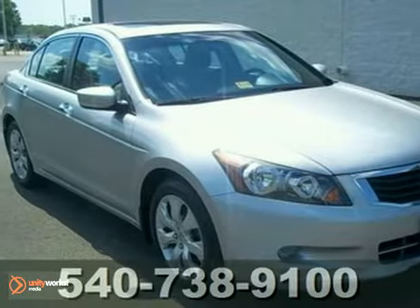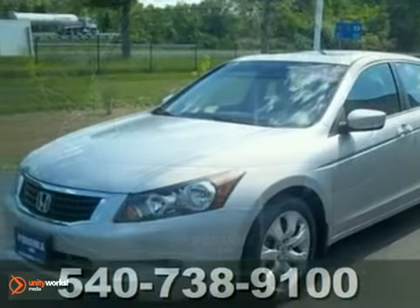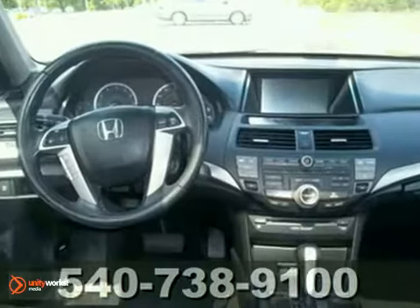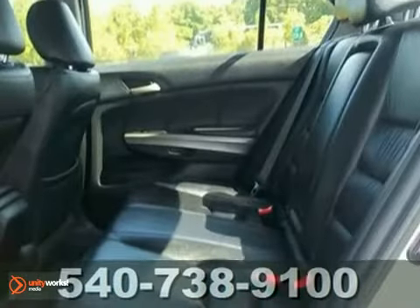Don't pay too much for the wonderful car that you want. Come on down and take a look at this very affordable 2008 Honda Accord EXL. This Accord simply has it all. It's in pristine condition and it's fully loaded with power-heated leather seats, keyless entry, CD changer, and a power sunroof.